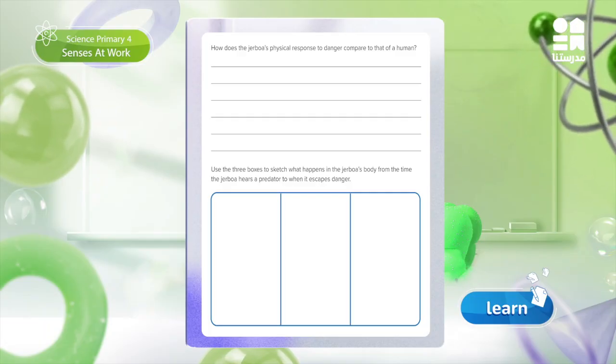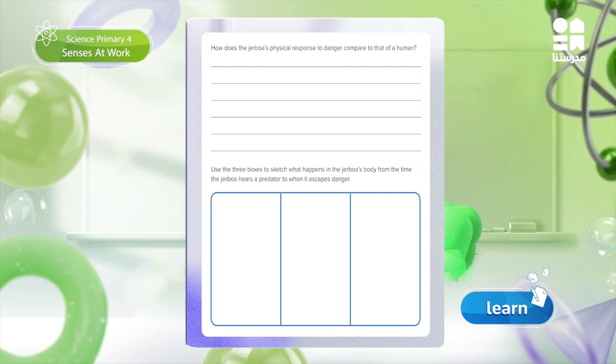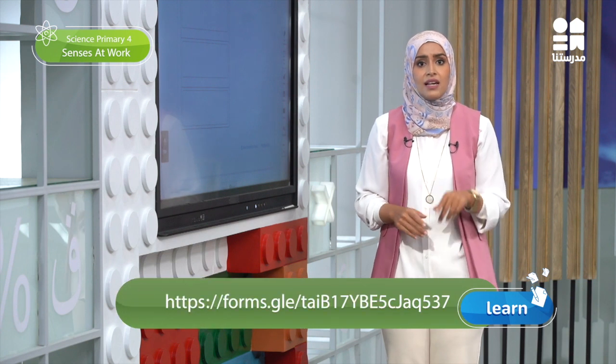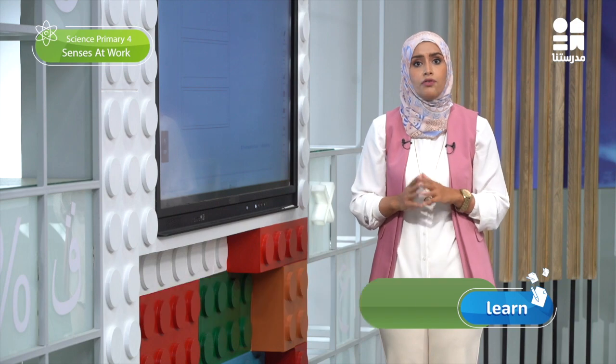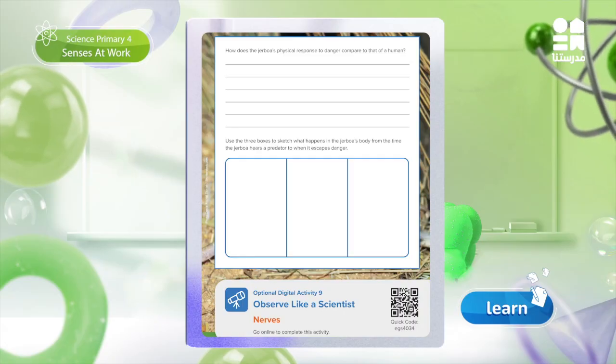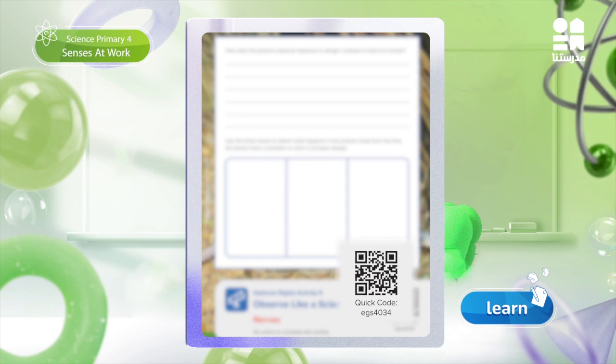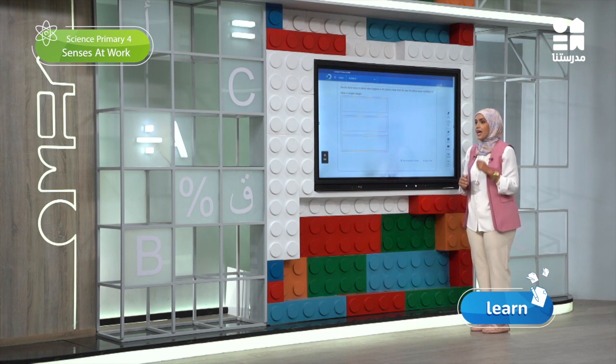And now, after gathering all the evidence, get back to page 51 and use the three given boxes to sketch how the Jerbua responds to danger from the time it hears the predator's sound until it escapes danger. Remember to share your sketches with your partners. You may also share your sketches on our Facebook page by scanning the QR code. Take a picture of your sketch after you draw it in your book and upload it to the form. We will nominate the best sketches and share them with all Primary 4 students.